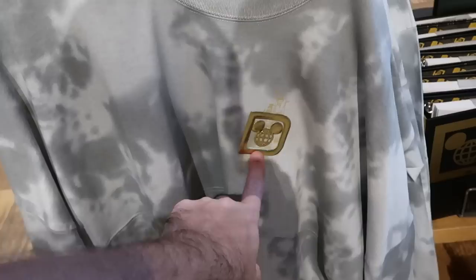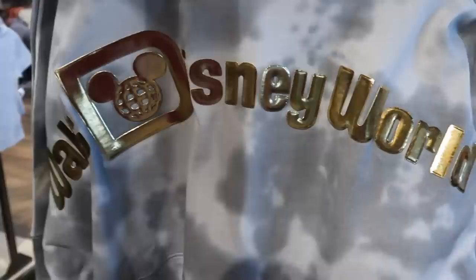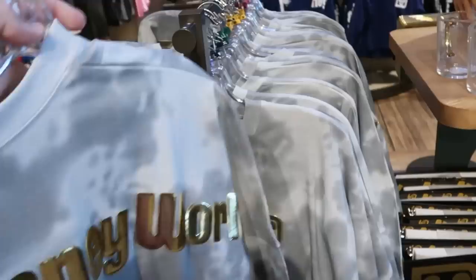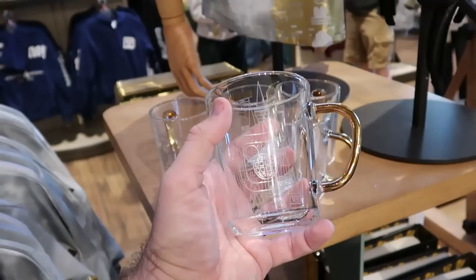They also have the matching Spirit Jersey part of this collection with your gold Spirit Jersey writing, Cinderella Castle, and the tie-dye pattern - the backside says Walt Disney World in that same gold writing with Cinderella Castle at the bottom. This is a very nice Spirit Jersey. Even some cool drinkware with gold accents - it says Walt Disney World in gold with a gold handle as well for $20.